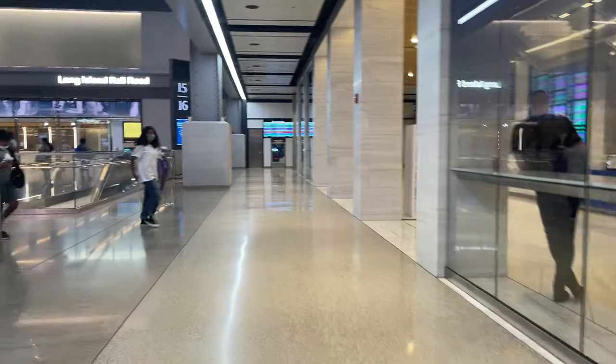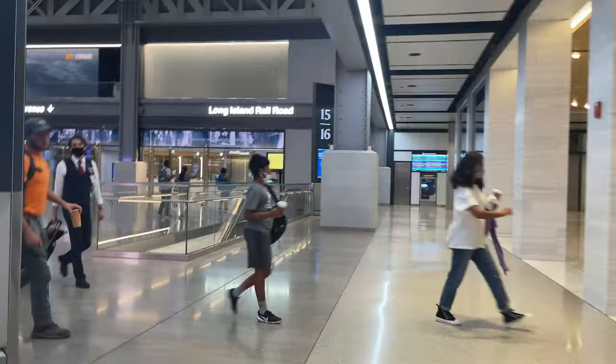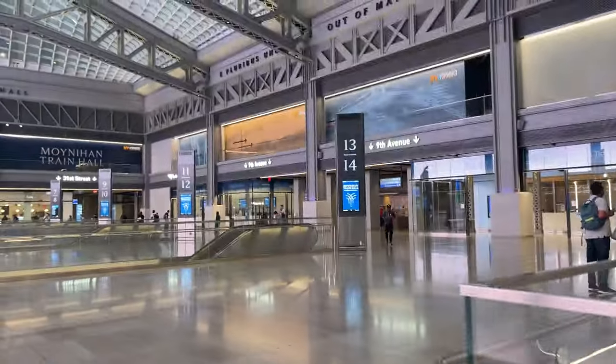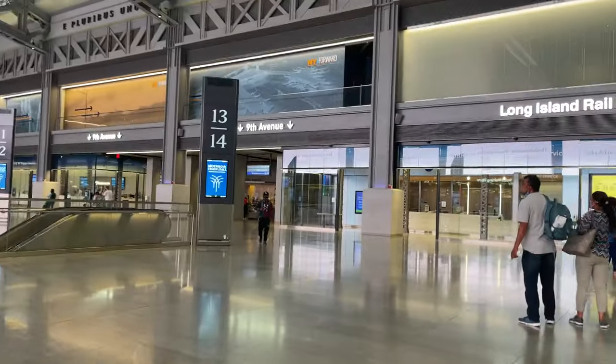It's a new day here in NYC, and we're picking up where we left off in the main concourse of Moynihan Train Hall. Before heading down to the tracks, we need to buy our tickets. Long Island Railroad tickets are available from the ticketing area on the west side of the concourse.